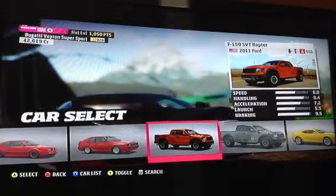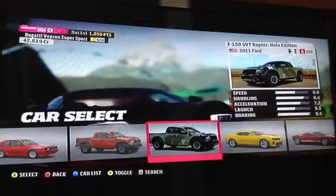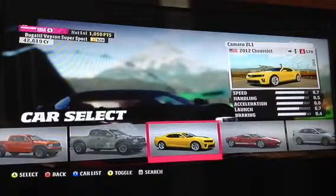The 2011 Ford F-150 SVT Raptor. The 2011 Ford F-150 SVT Raptor Halo Edition. The 2011 Chevrolet Camaro ZL1.